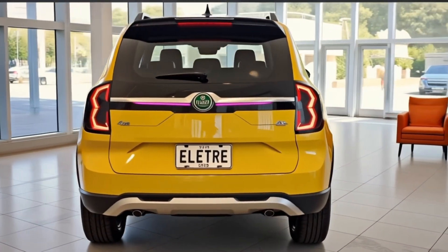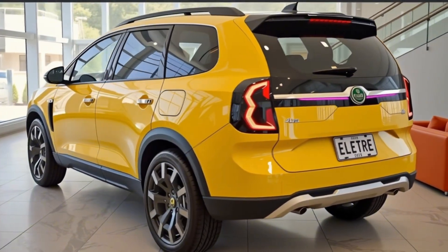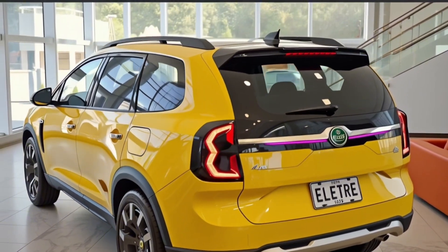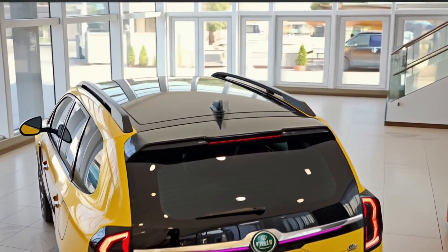At the rear, things get even more futuristic. A full-width LED light bar stretches across the tailgate, blending seamlessly with the sharp body lines. There's a deployable rear spoiler that automatically adjusts depending on speed and drive mode to optimize performance. A massive rear diffuser completes the look — functional and stylish — and it's clear Lotus wasn't holding back when it came to making a performance-focused design statement.